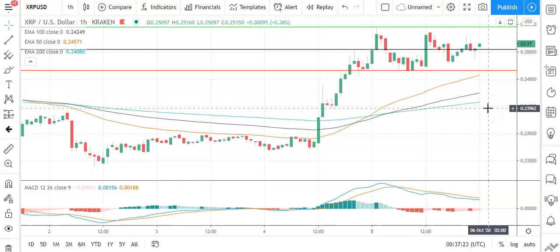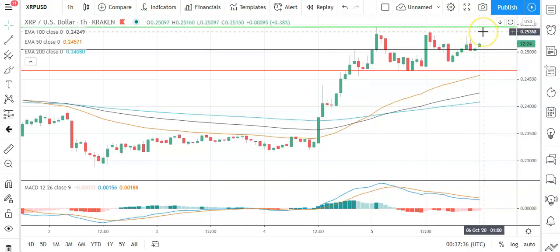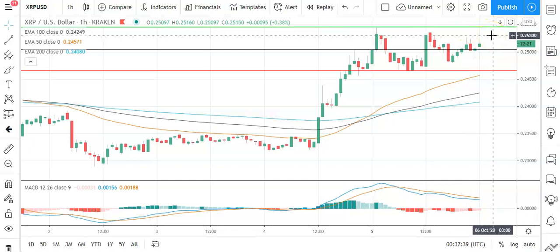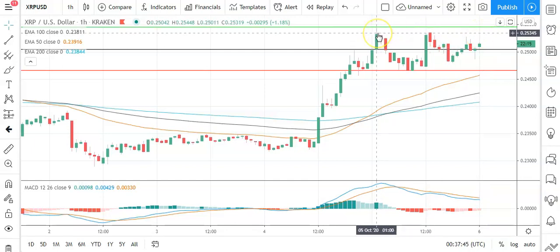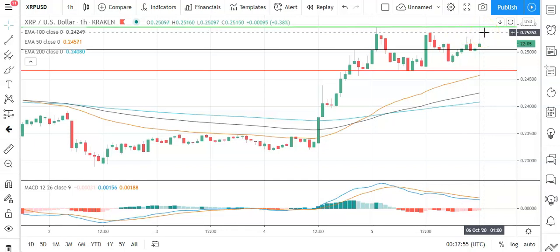Finally, moving across to Ripple's XRP against the US dollar, it's a positive start to the morning. Going to need to see Ripple's XRP avoid a fall through the pivot at 0.2505 to support a run at the first major resistance level sitting at 0.2545. Going to need to see an extended rally for Ripple's XRP to break out from the morning high and target yesterday's high at 0.25448. So barring an extended rally on the day, expect that first major resistance level to cap any upside. In the event of a breakout, the second major resistance level at 0.2584 and resistance at 0.26 should limit any upside.